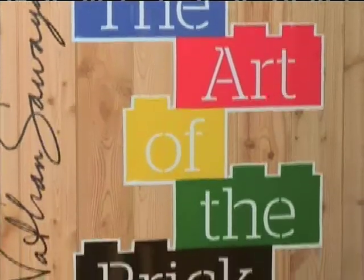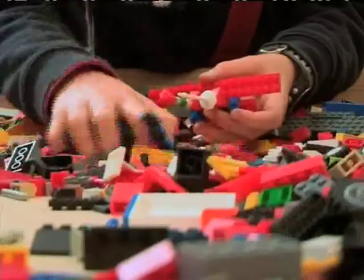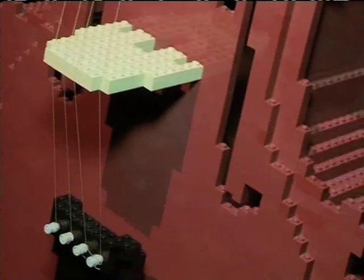The Art of the Brick has been voted one of the top 10 must-see exhibitions by CNN and features the mind-blowing talent of creator Nathan Sawyer, who gave up a career in law to play with LEGO full-time and create large-scale figures and portraits.